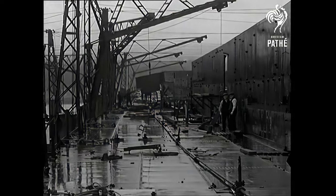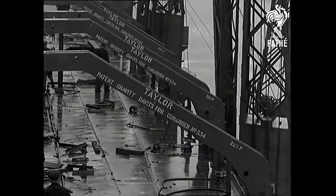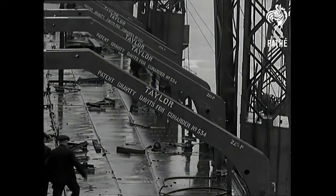For the thousands of persons she will carry, there are 12 decks. This is the boat deck. Every safety device that human ingenuity has yet invented will ensure their safety.